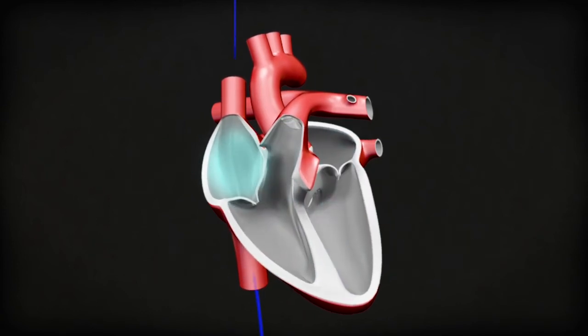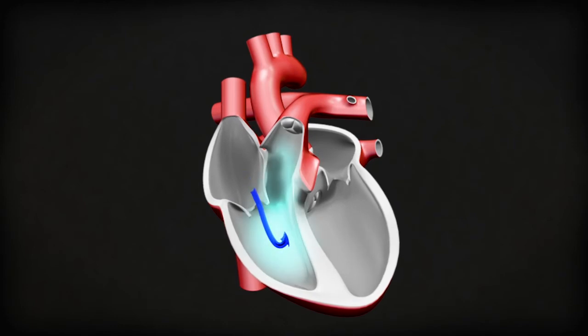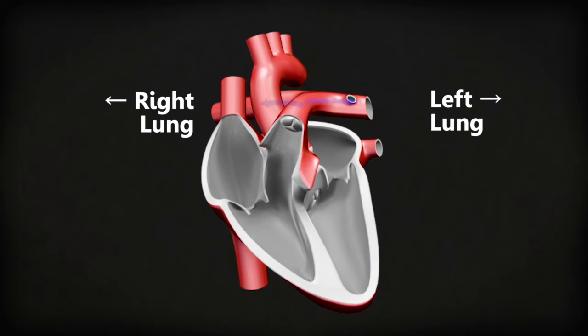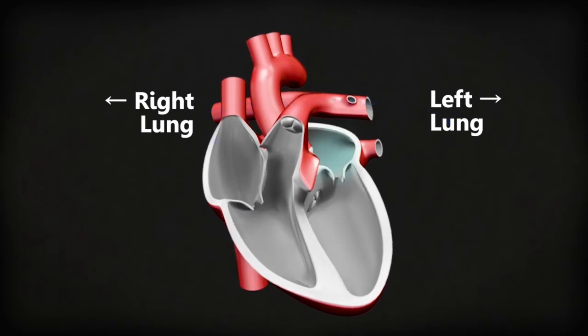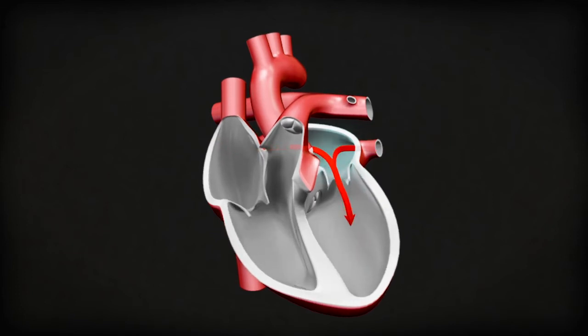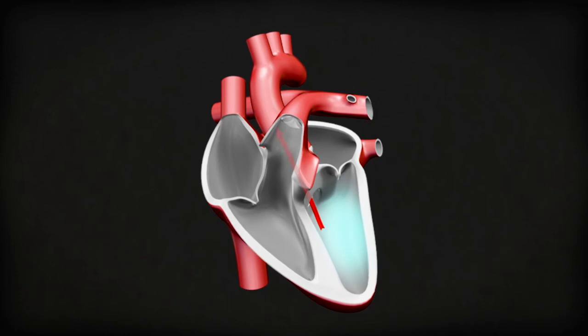This chamber is the right atrium — it collects blood from the body. This is the right ventricle — it pumps blood into the lungs to get oxygen. This is the left atrium — it collects the blood from the lungs. This is the left ventricle — it pumps the blood around the body to deliver oxygen.